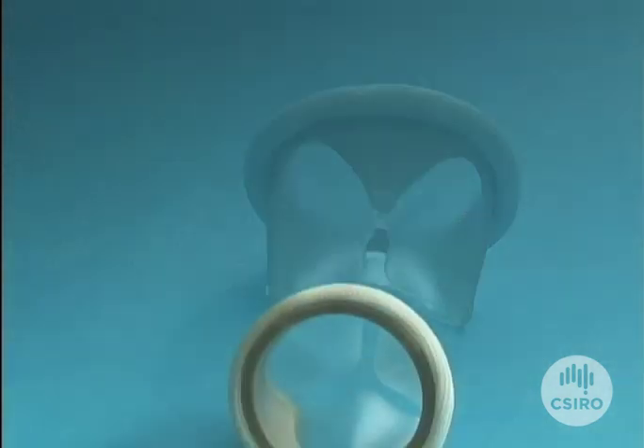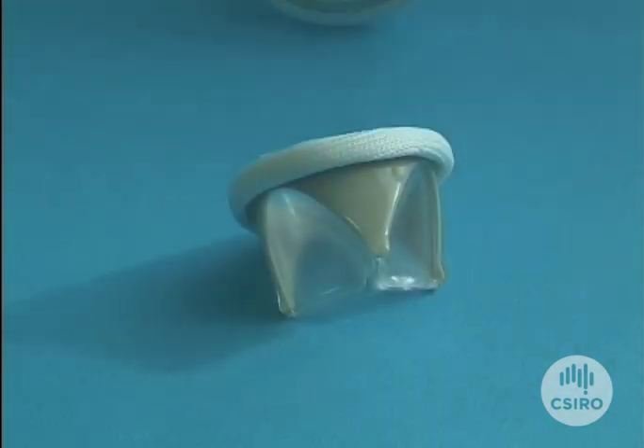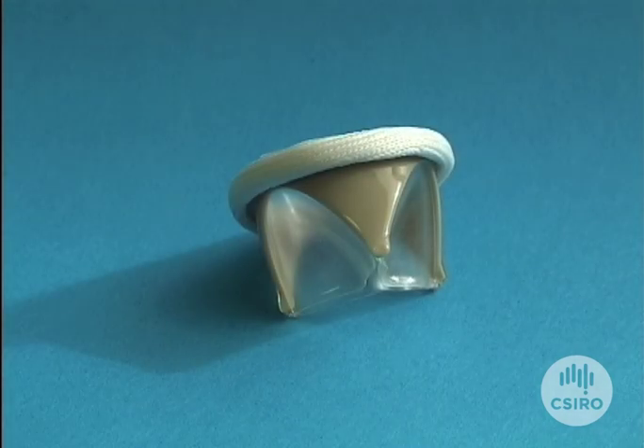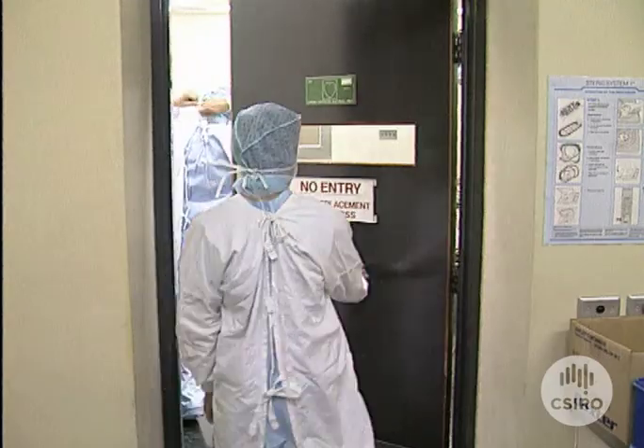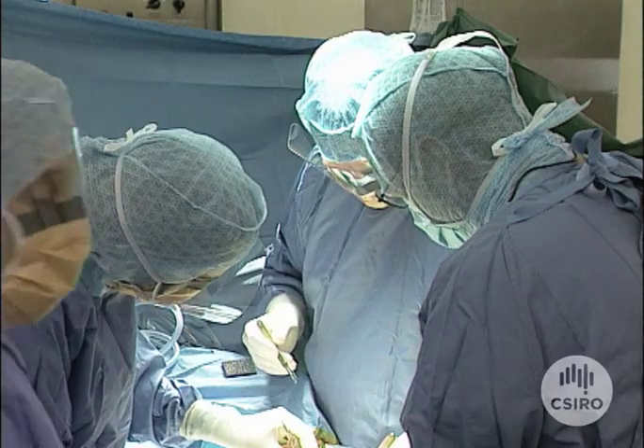The company AorTech is producing the heart valves, and next year it's hoped that human trials will begin. It's difficult to predict long-term stability in the human environment, but the valves have been tested in what is called a valve simulator — they have exceeded about a billion cycles, which is roughly about 20 years of life inside the patient.